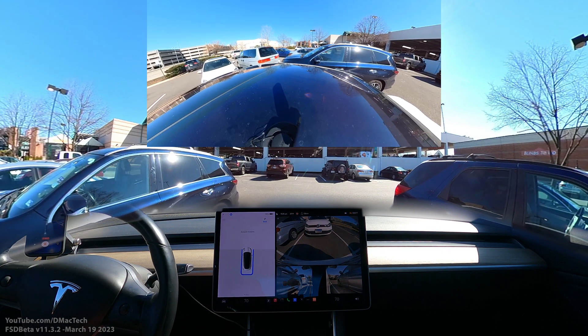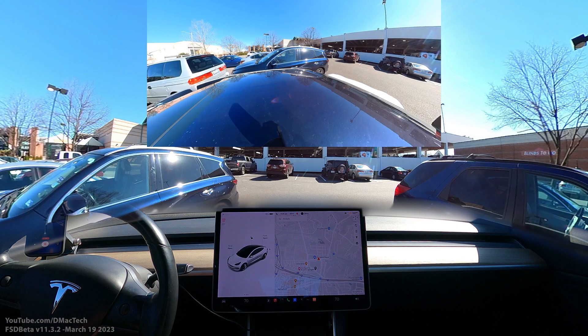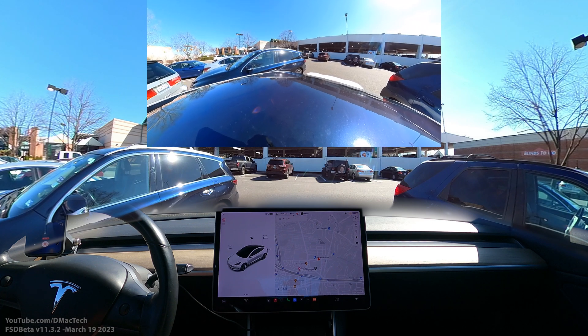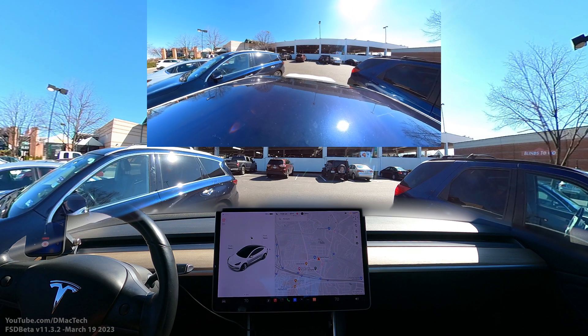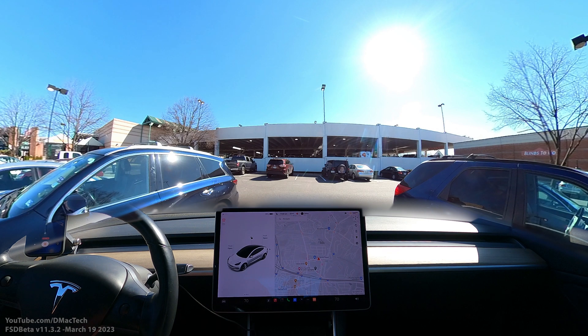My car is a 2018 and I do have the ultrasonic sensors. We saw Green post this morning on Twitter that this version enabled cars without the ultrasonic sensors to do Autopark. But I believe mine still uses them — I'd have to go back and look at the screen to see what it was showing.